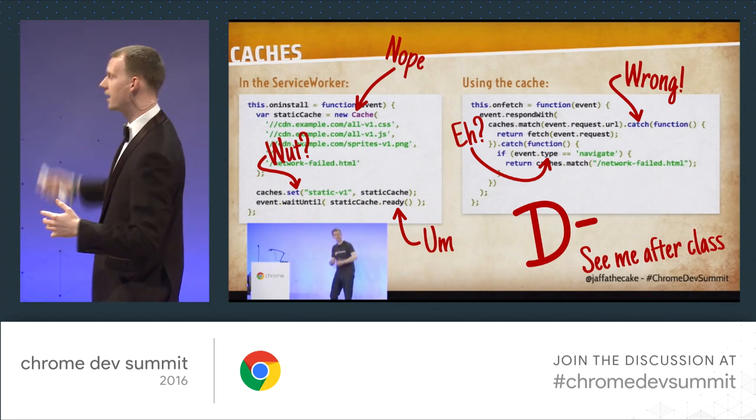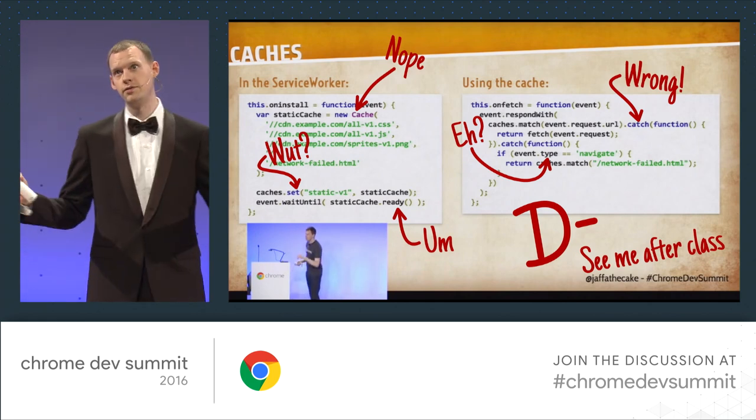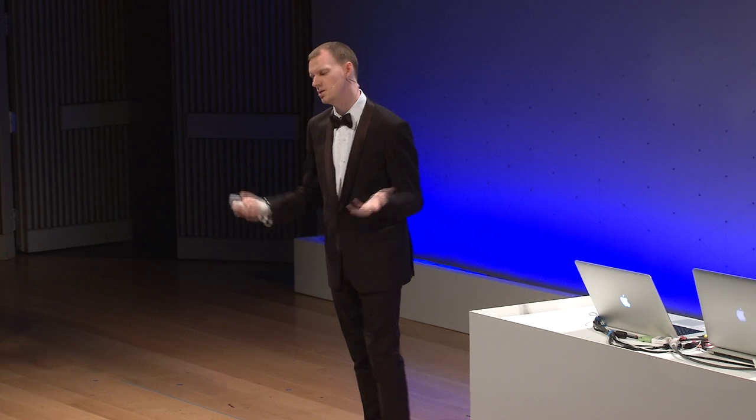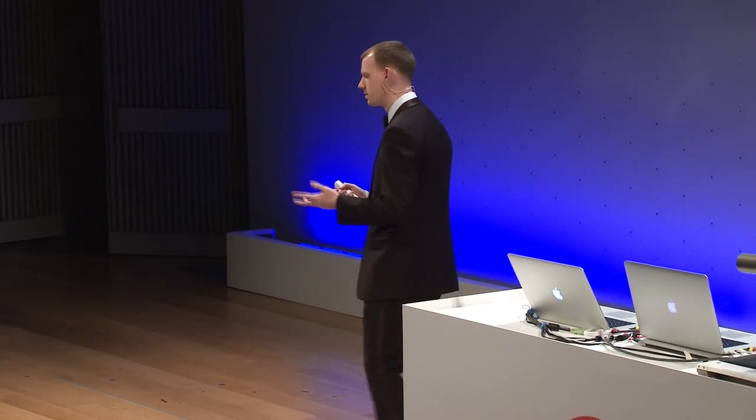Look how happy I look there, not wearing a suit. To anyone watching in the future — they voted that I had to wear a suit for this, and it's horrible. Anyway, I enjoyed that talk. It was a bit of a laugh, so I'm going to do it again, because there's a lot of stuff we're starting to implement or think about in service worker land, and I'd like to share it and see what you think — which things you want in the browser right now, and which things you're not all that bothered about.